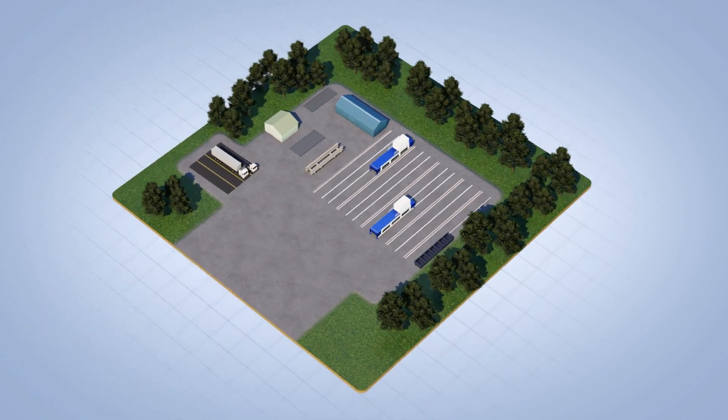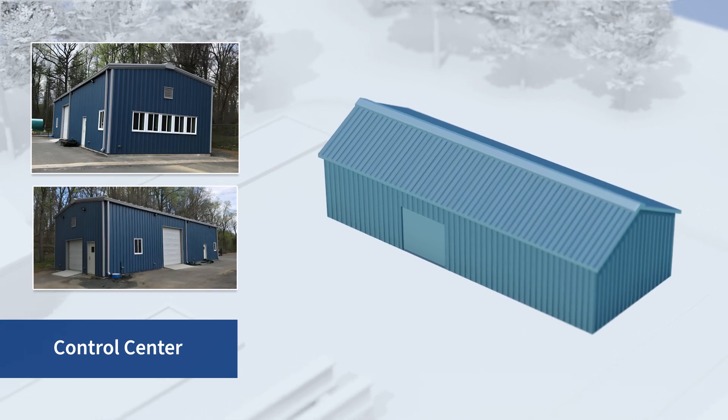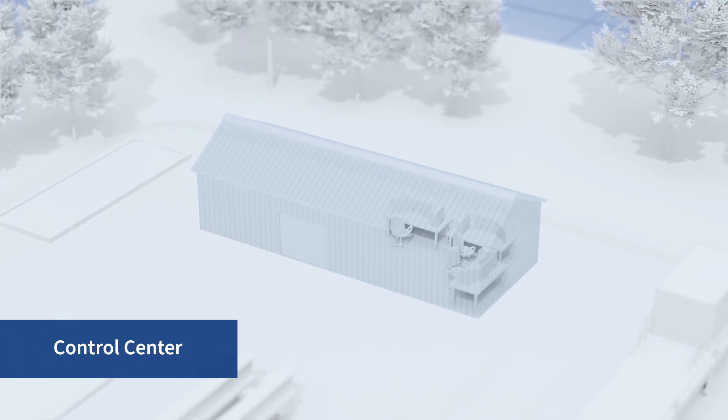The pavement testing facility is equipped with a new building which houses the control center that operates the pavement testing machines and collects data. A graphical display of the real-time data assists facility operators in verifying and controlling the testing regimes.